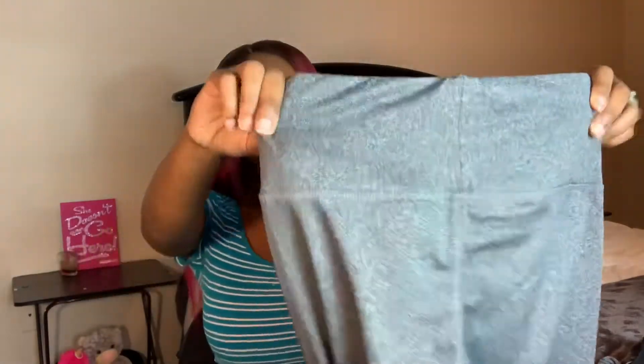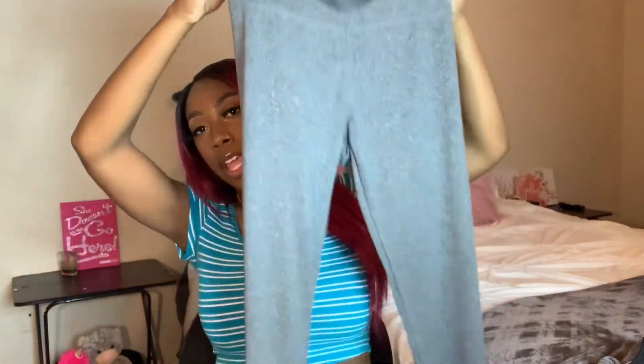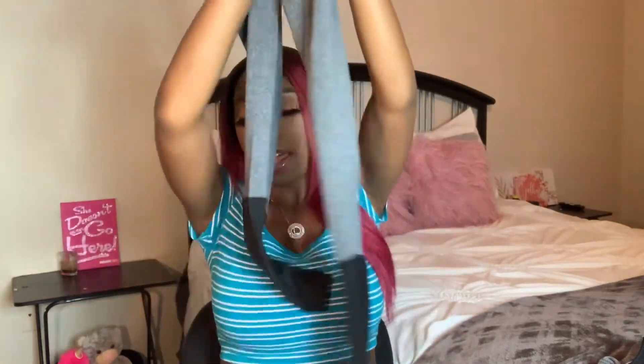The next thing I got were these leggings. These are super cute and they fit really good. They're gray and they have a little black at the bottom — the black is mesh, so it's see-through. Super cute. They're so comfortable, really really soft. They feel like a really good quality, like they won't be the ones that tear up in the washing machine. I love these.